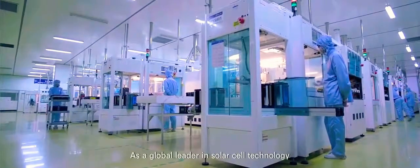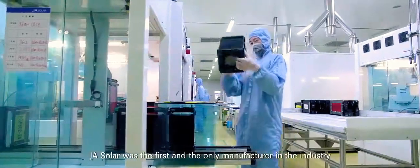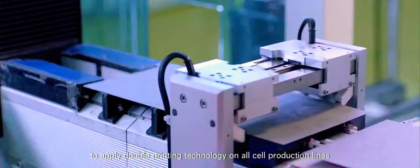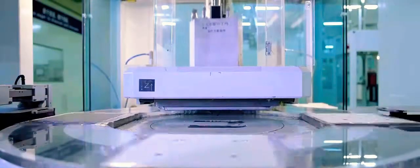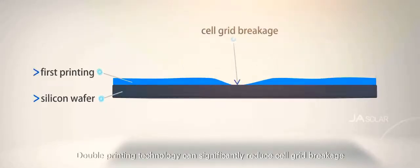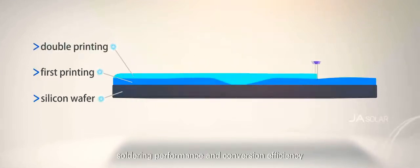As the core component, the cell determines the performance of the module. As a global leader in solar cell technology, JA Solar was the first and only manufacturer in the industry to apply double printing technology on all cell production lines. Double printing technology can significantly reduce cell grid breakage while improving cell quality, soldering performance, and conversion efficiency.